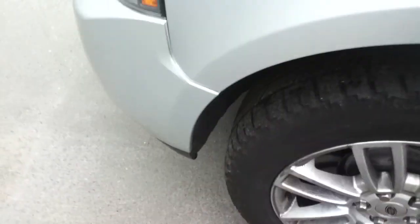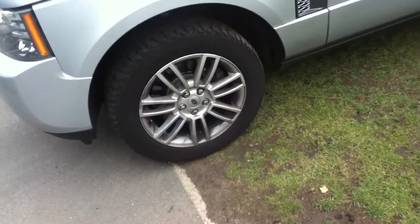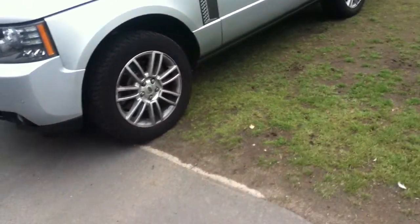Front nearside tyre — it will likely be changing soon. Once again, no curb markings on the alloy. All four alloys are in very good condition.